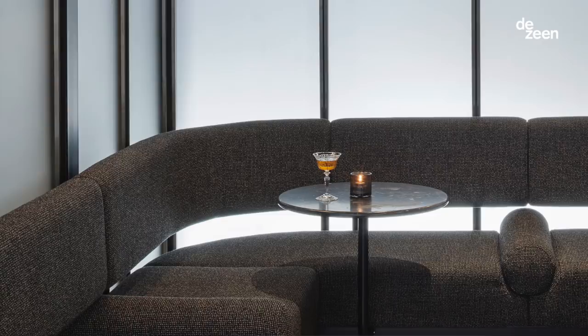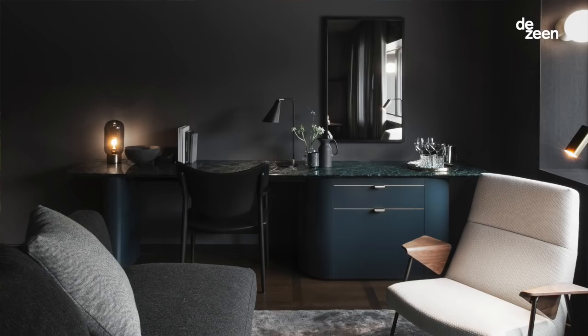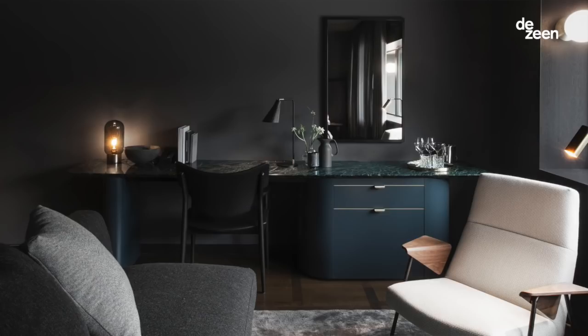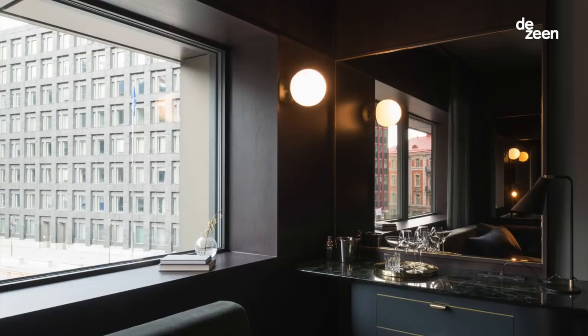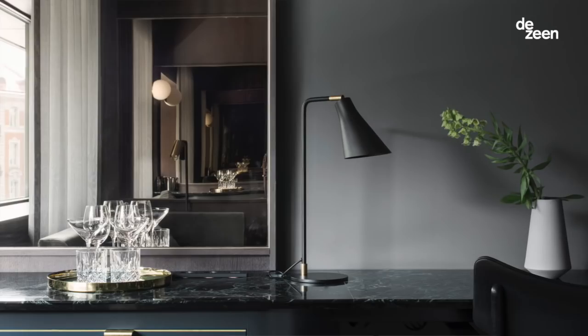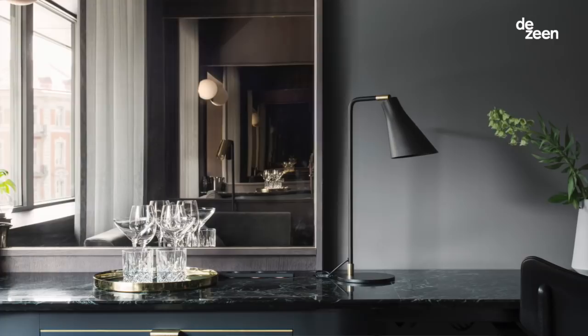Our desire with the rooms was to think of everyone as a suite. All of the furniture has been hand-picked, all of the details have been well thought through and it's really well crafted. Each standard room has a bespoke sofa. We work with Swedish lighting designer Ruben so every room has bespoke light fittings, and each standard room has a full-length marble credenza that also doubles up as the mini bar and a writing desk.